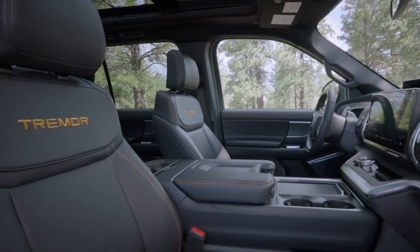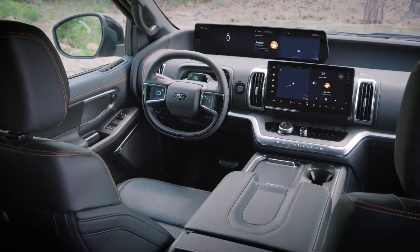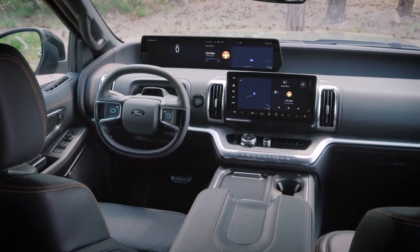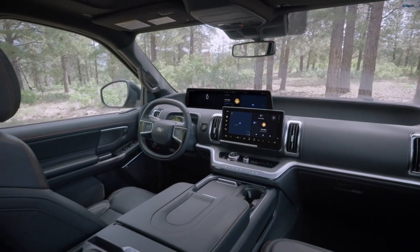The interior is well-crafted, with a strong but elegant look. The upper coverings are made of luxury materials such as Palermo leather, aluminium, and open-pore wood. There are some apparent hard plastics around, but the Expedition still offers one of the best cabins in the market.